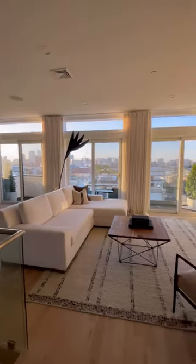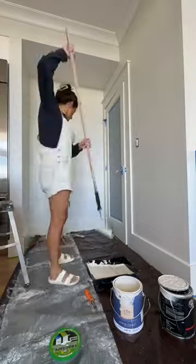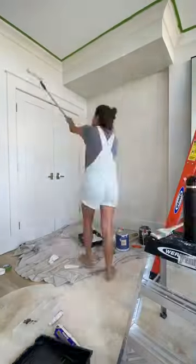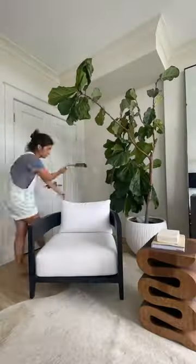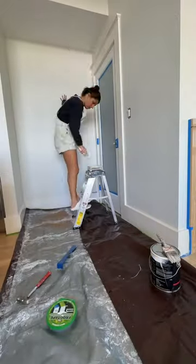Have you ever started a project only to find out, oh damn, I didn't consider that part? Well, that's exactly what painting my house has turned into. I've been painting it in this creamy color, going up to the crown molding for a more modern look, and have been loving it until I got to this ago.